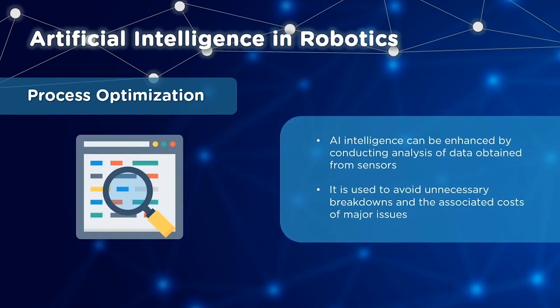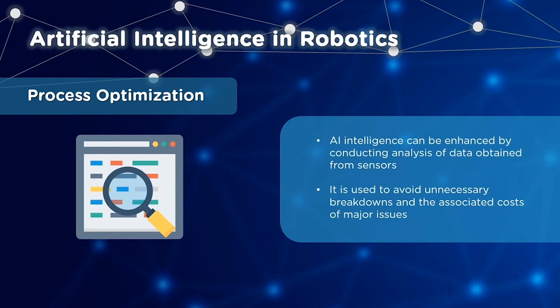AI can also be used in process optimization. Data obtained by sensors can be analyzed to enhance AI intelligence. With this knowledge, unnecessary breakdowns are prevented and associated costs of major issues can be reduced.